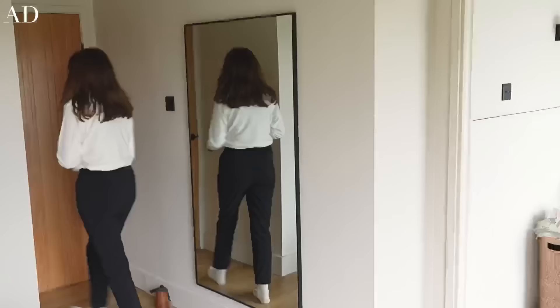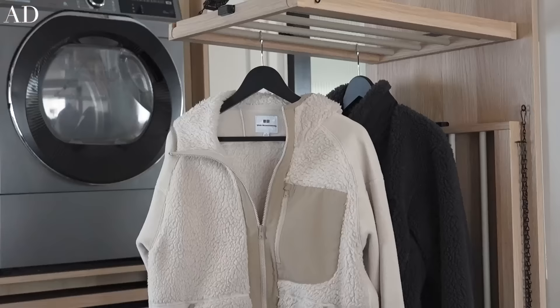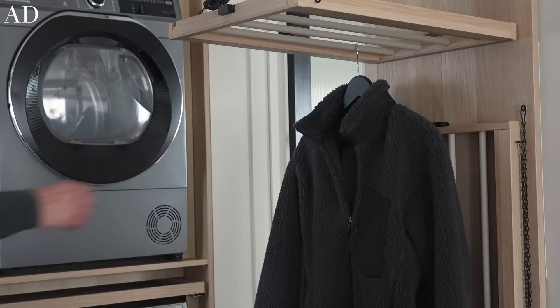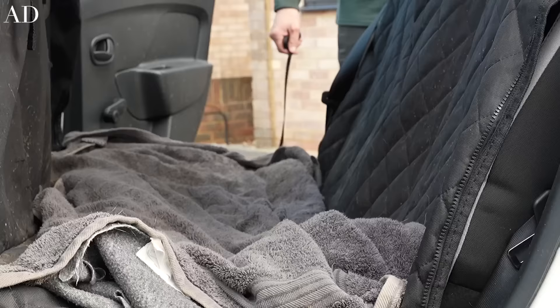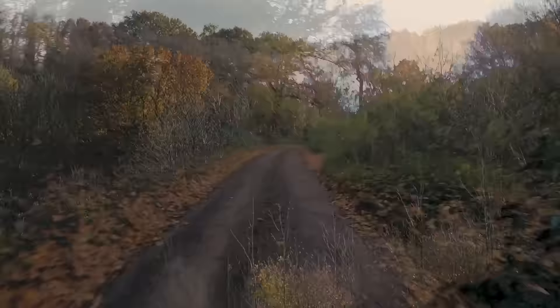HeatTech socks are a must, and I'm wearing the HeatTech warm lined trousers which I spoke about in my recent Uniqlo try-on video, and the ultra warm high neck thermal top. Simon has the men's version of the same warm lined trousers and an ultra warm crew neck top. In autumn we often use the ultra warm range without a base layer, and then as we head into the much colder winter months like January and February we layer the extra warm thermals underneath. Once we're all ready and the dogs have their harnesses on we head out to the car and take a short drive to our favourite walking location.